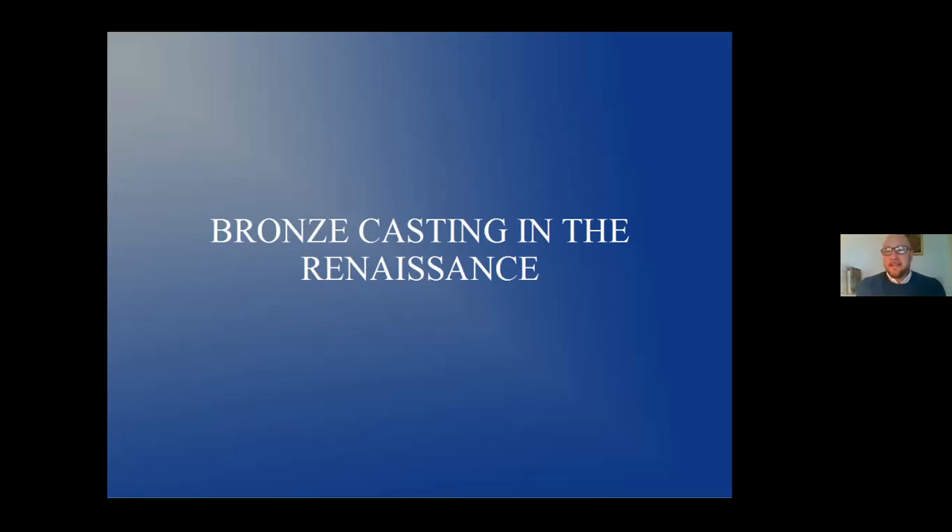Thank you, Simon. As always, thank you for giving me this opportunity. It's always a great opportunity to speak for the British Institute and do these lectures. Let's get right into it. The name of the talk is Bronze Casting in the Renaissance.